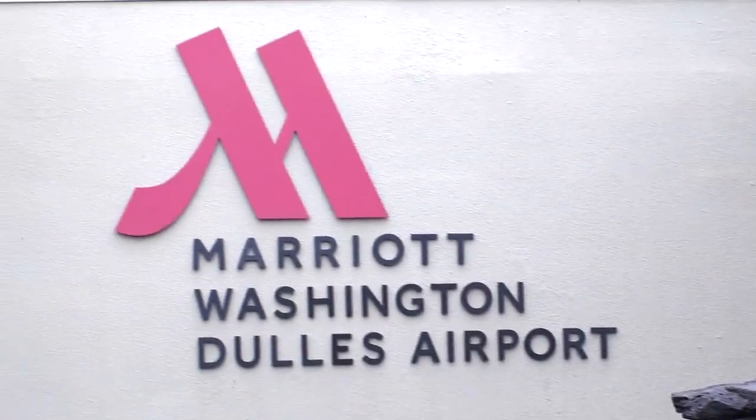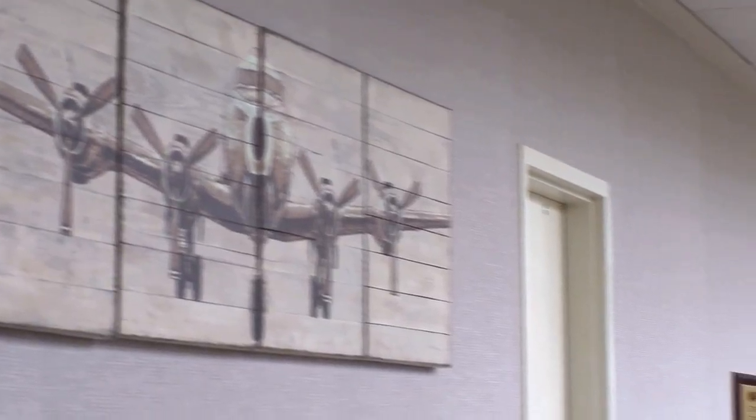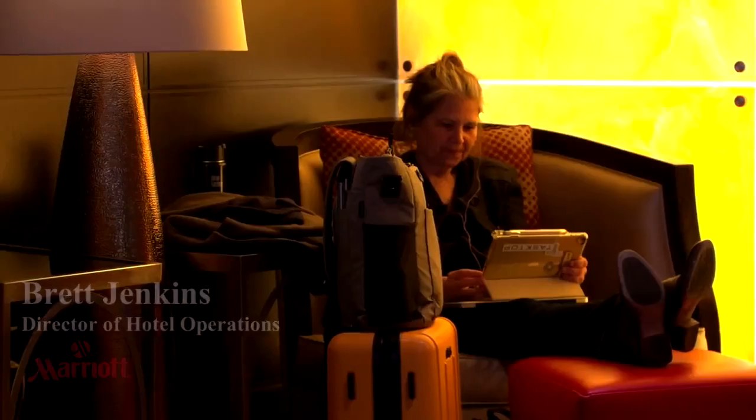A picture's worth a thousand words. Never has that been more true when we're talking about a menu in an international hotel. Hi, I'm Brett Jenkins. I am the director of hotel operations at the Washington Marriott.